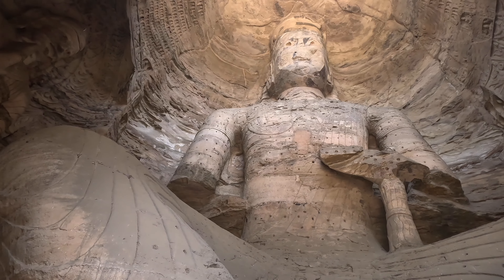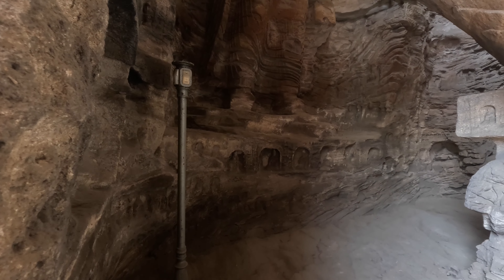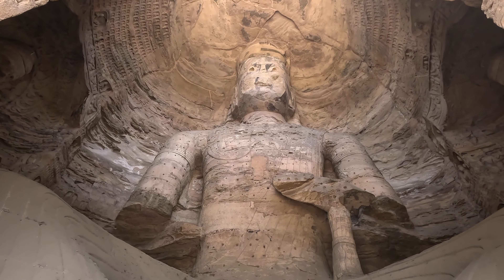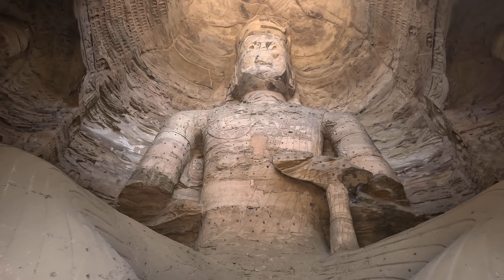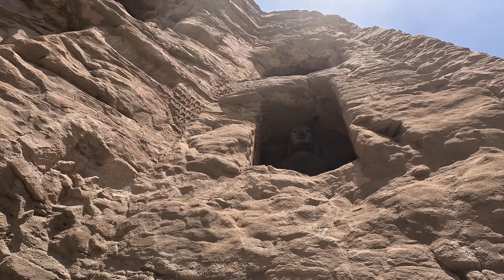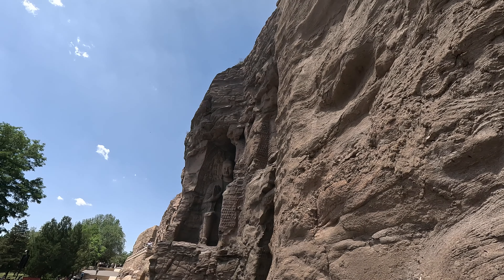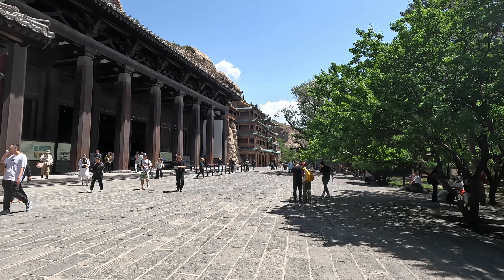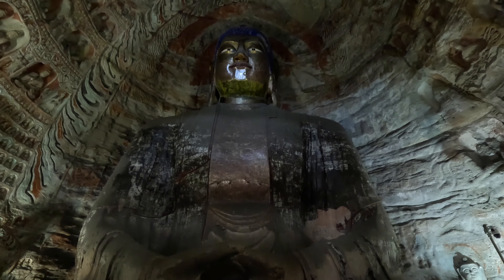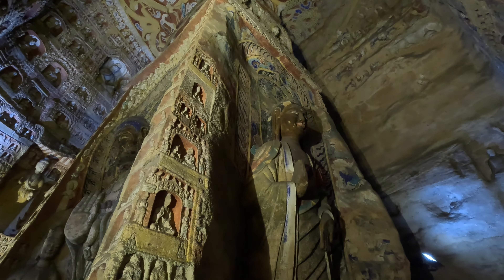Because this project received the support of the royal family, this region is very windy, and many of the statues have weathered over the past 1,500 years. These statues have also been vandalized and stolen throughout history. In 471 AD, Tuobahong ascended the throne. The Northern Wei Dynasty entered an important era, and the construction of Yungang Grottoes continued. The new policies he implemented and the political situation at the time were also reflected in these Buddha statues, and that is what we will see in the next episode.